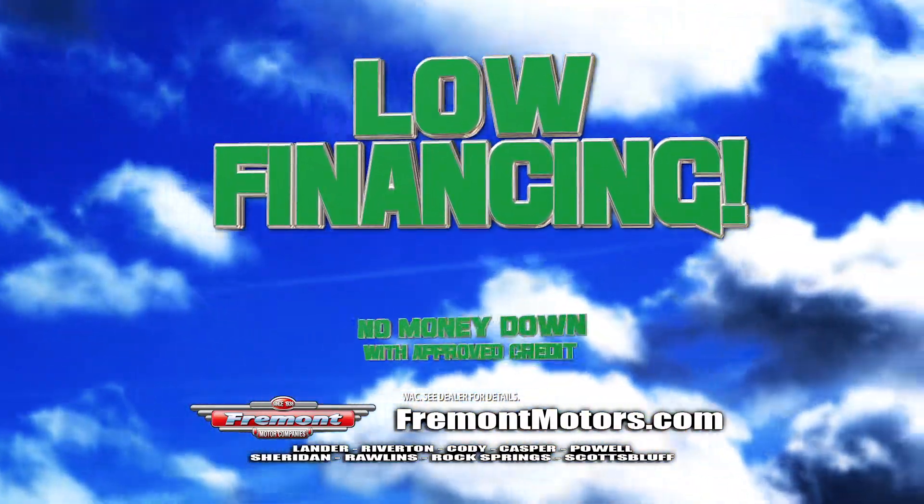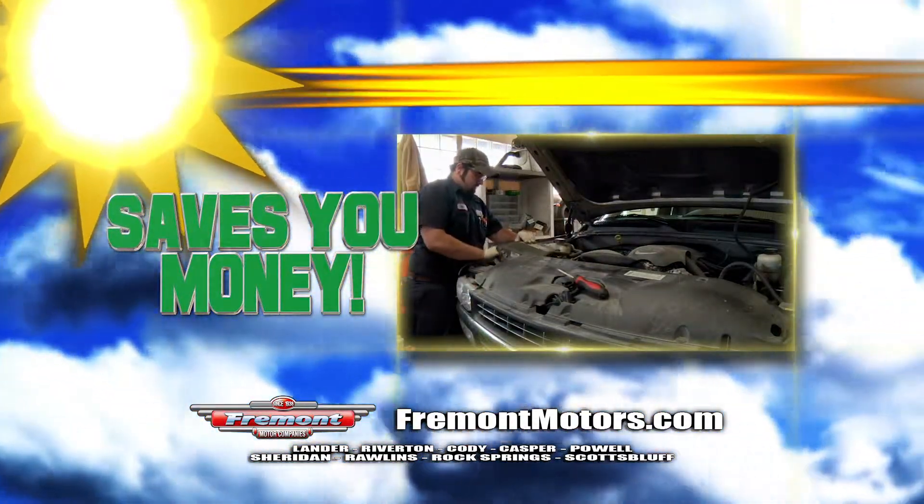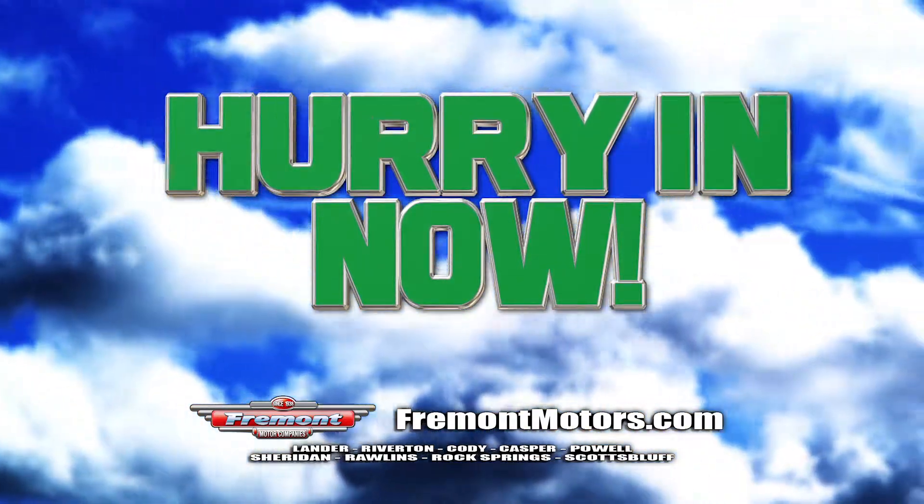Low financing. Pay no money down with approved credit. Check out our Fremont Care on all new and used — saves you money. Hurry in now. We want a clean house, and these vehicles won't last long.